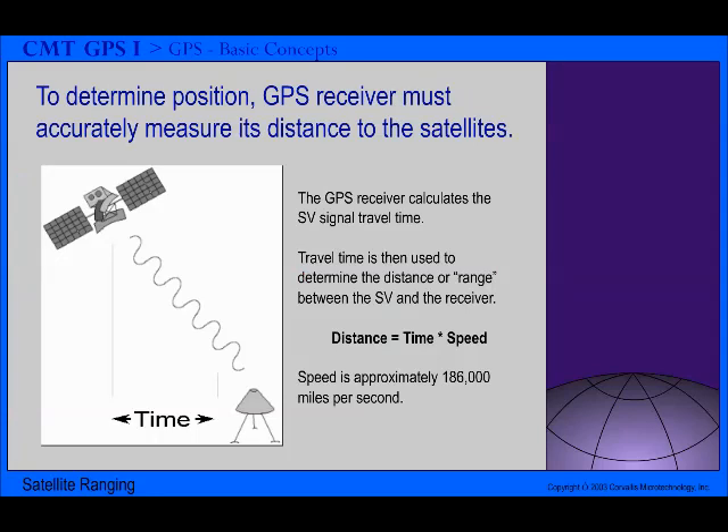GPS determines the distance between a GPS satellite and a GPS receiver by measuring the amount of time it takes the GPS signal to travel from the satellite to the receiver. This is called satellite ranging. Radio waves travel at the speed of light, which is about 186,000 miles per second. So, if you know the amount of time it takes for the signal to travel from the satellite to the receiver, you can easily calculate the distance between the two. Distance equals speed multiplied by time.